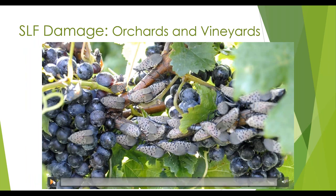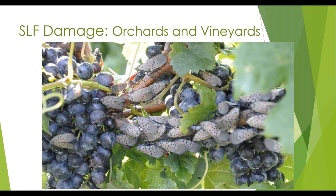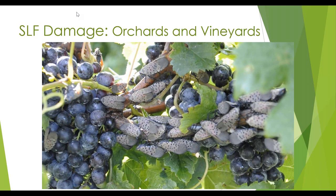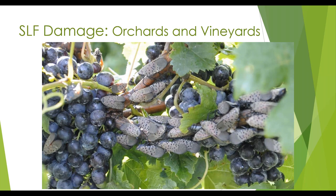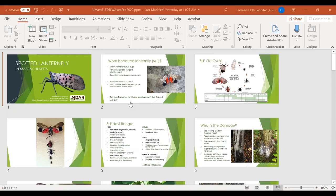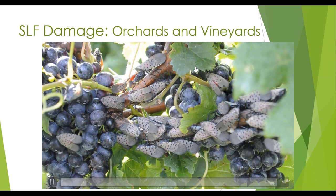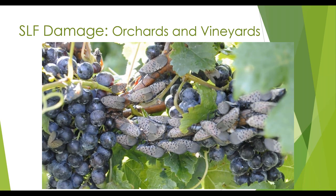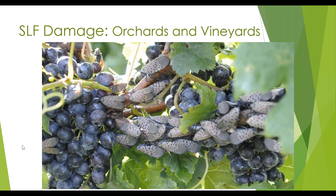Let's look at this video of lanternflies on grapevines. They're not feeding on the grapes themselves. They can do noted damage to the vines and kill them over the course of just a few years. But I also want you to pay attention — it's not raining in this picture. This is video of the lanternflies excreting honeydew and it looks kind of like it's raining. In areas of Pennsylvania where they have lots of tree of heaven, I've seen videos that make it look like it's actually raining, but it's not. It's gross sticky water that's full of sugar.